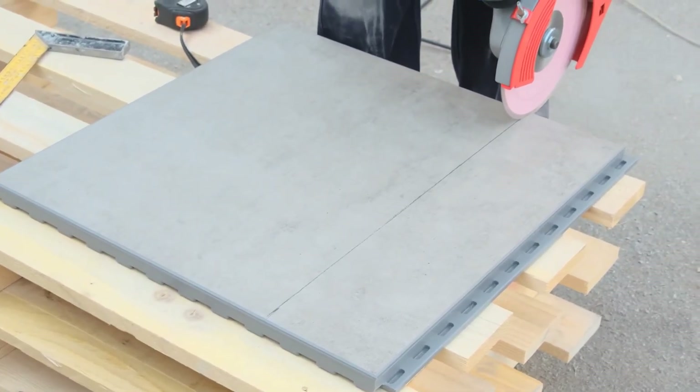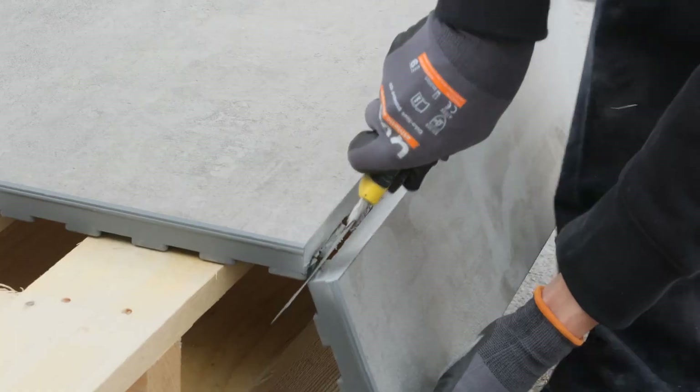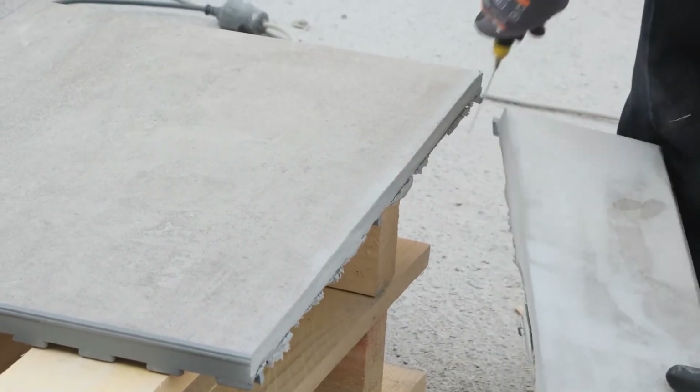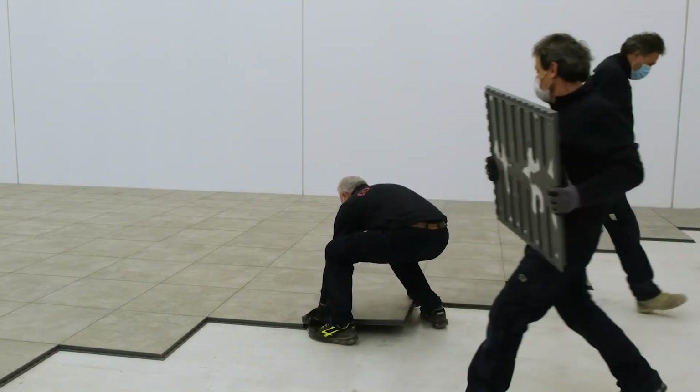Here's the best part: if any element gets damaged, replacing it with a new one is a breeze. Pave and Go is redefining the way we think about flooring, offering a seamless blend of durability, ease of installation, and style.